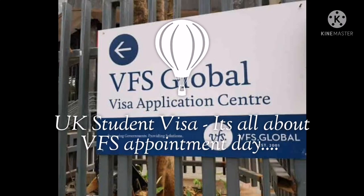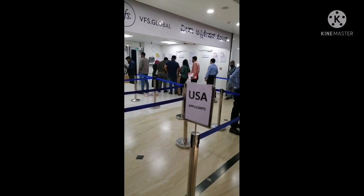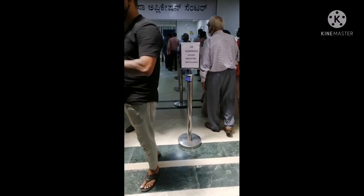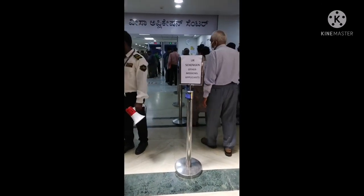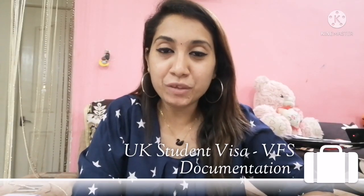I am going to apply for the UK student visa. I am going to book the visa slot in Gopalan Mall, J.P. 3rd phase in Bangalore. I will explain the process and the details. Hello, my name is Rohini. Today we are talking about the UK student visa. I am going to set the VFS slot and check the process of the VFS office.